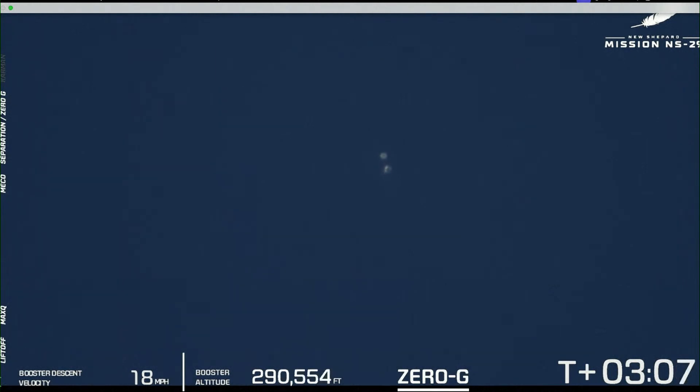The capsule at this point will begin its spin-up for the payloads inside to experience not zero-G today, but lunar-G. It's a little hard to see from this camera view, but we can't wait to see those results.